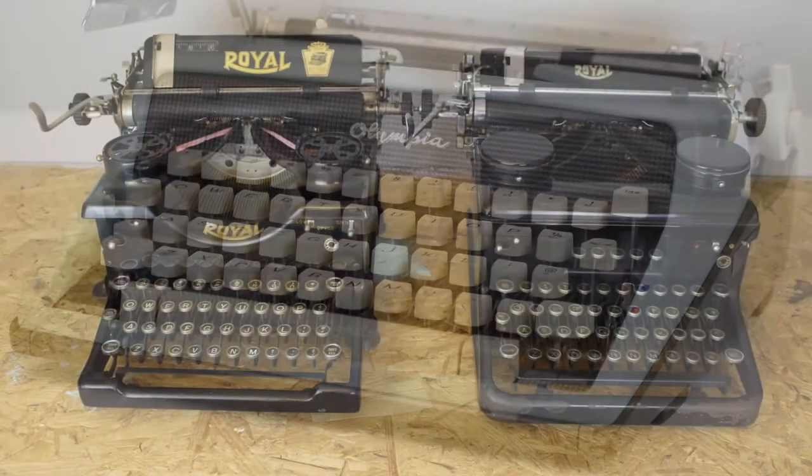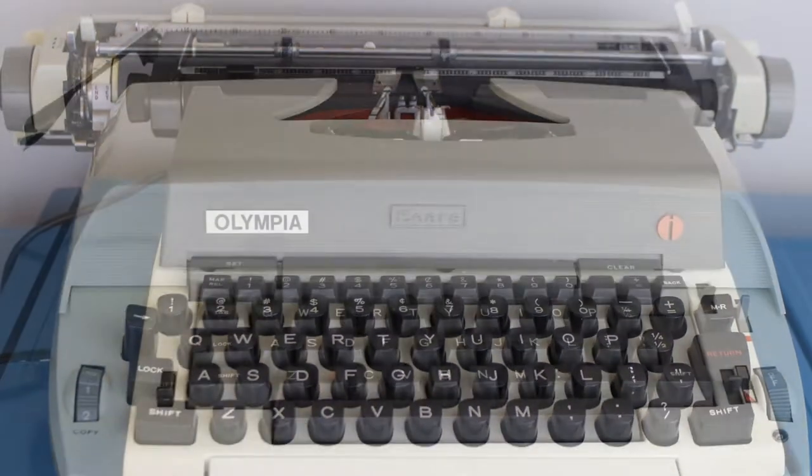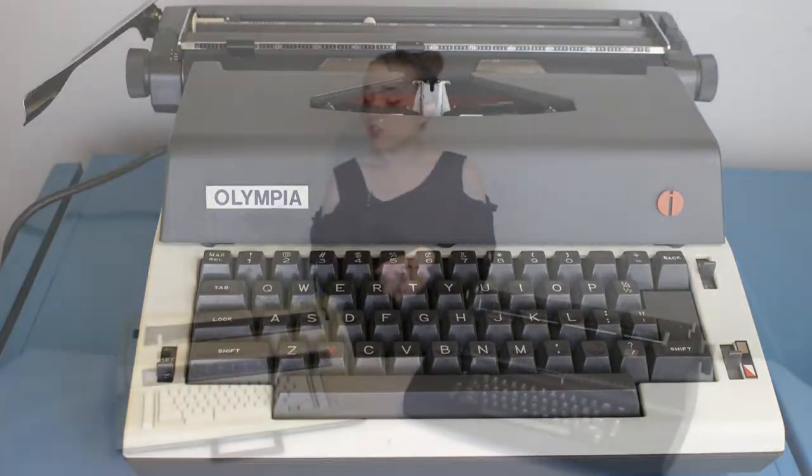Hey guys, it's Sarah from Just My Typewriter and today I'm here with two behemoth IBM machines to do a little type test. My collection mainly consists of manual typewriters that could be portable or the big heavy desk set ones that you could probably kill somebody with. I have a few electric typewriters in my collection but these two machines stand apart from the rest for a couple of reasons. I got both of these machines as gifts or for free, so they're not ones that I've personally purchased, but they're definitely ones that I've enjoyed playing with and they have a little bit of an interesting story to both of them.